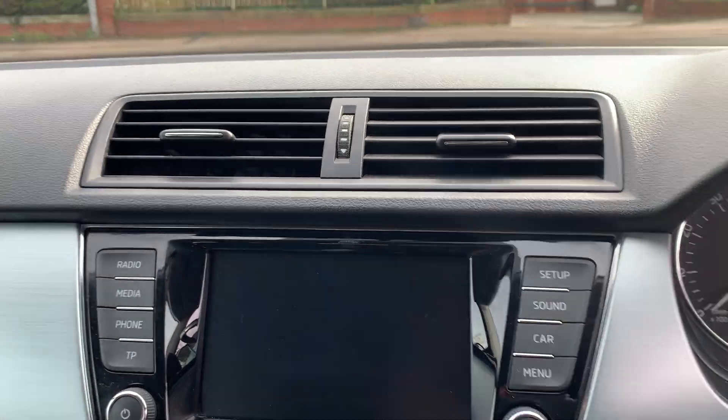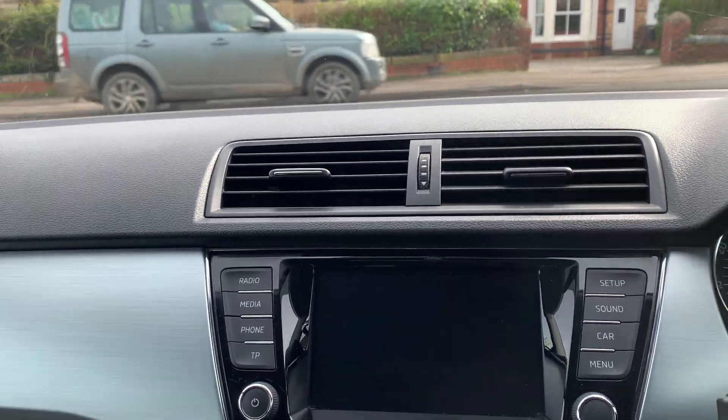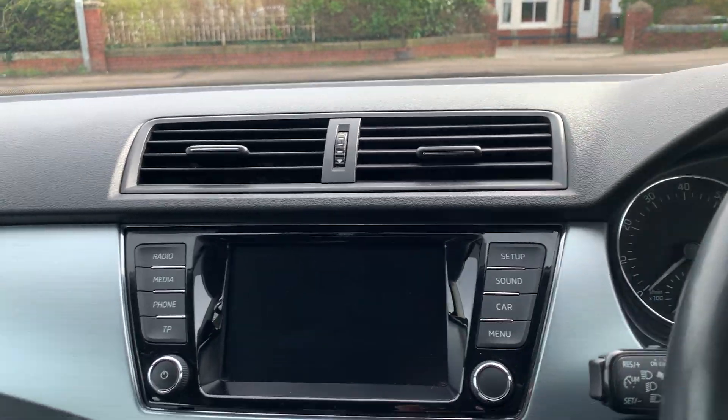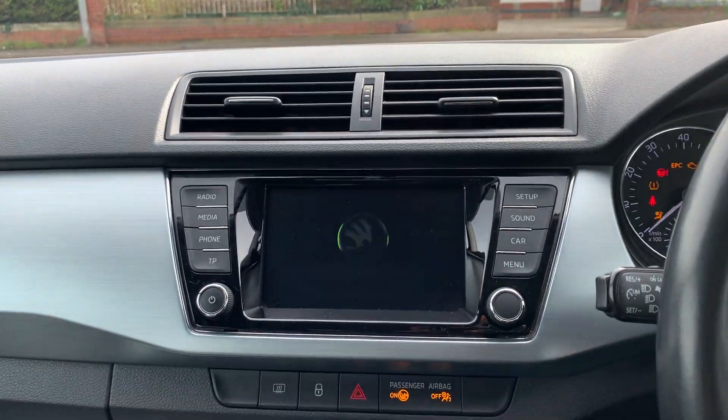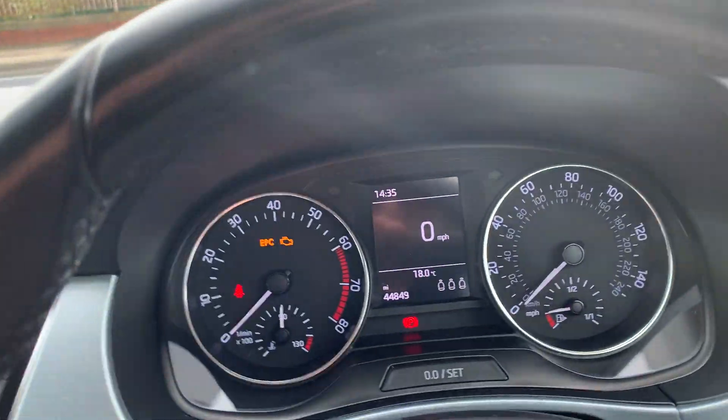We shall start it. With all Skodas you put your foot on the brake and on the clutch — or just the clutch, whichever way you prefer — as long as the clutch is down.